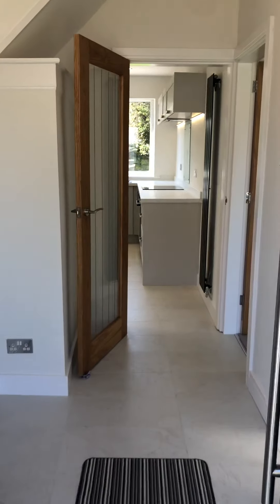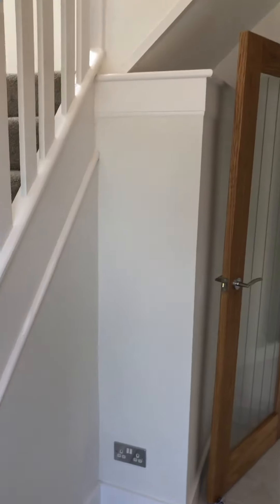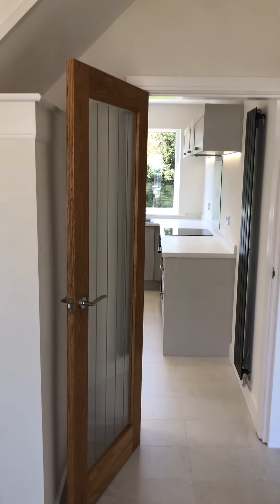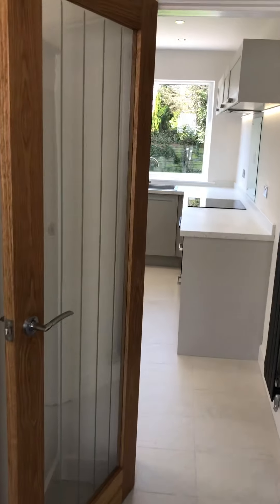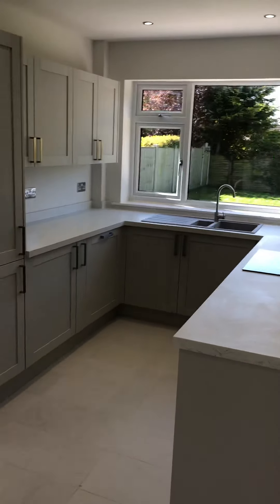Internally everything's brand new — floor fully re-plastered, tiles, carpets, redecorated, electrics, plumbing, everything from top to bottom. Pretty much redone throughout. This one's got the glass to let some nice light through and into the kitchen.